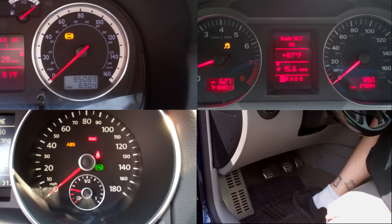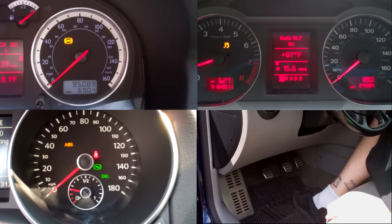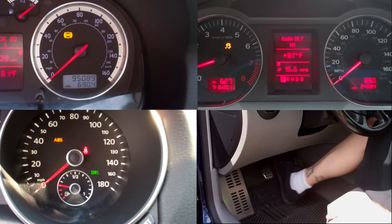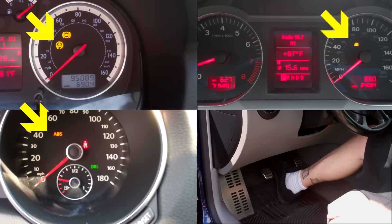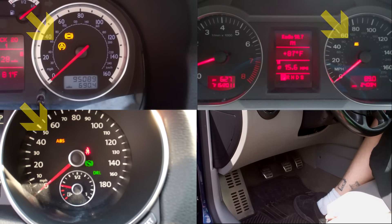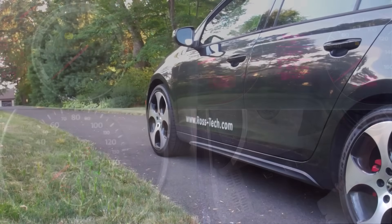The ABS module needs to see at least a 35 bar pressure reading. Once the ABS sees the needed brake pressure, there will be a change in the warning lights for the brakes and traction control on the instrument cluster. There can be variations of this depending on the type of ABS system installed in the vehicle.